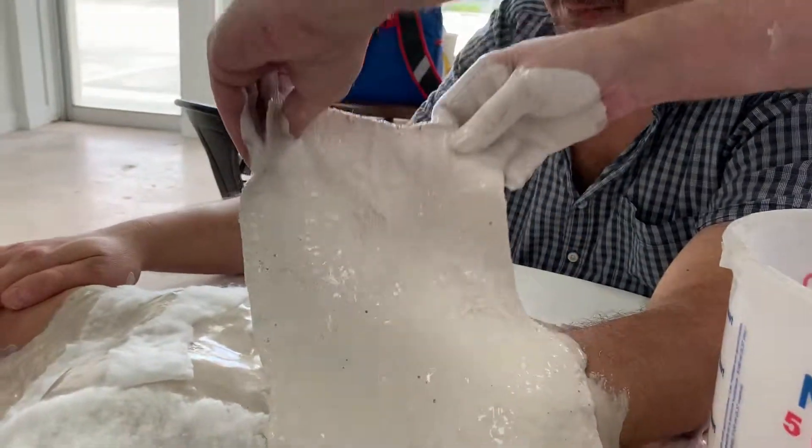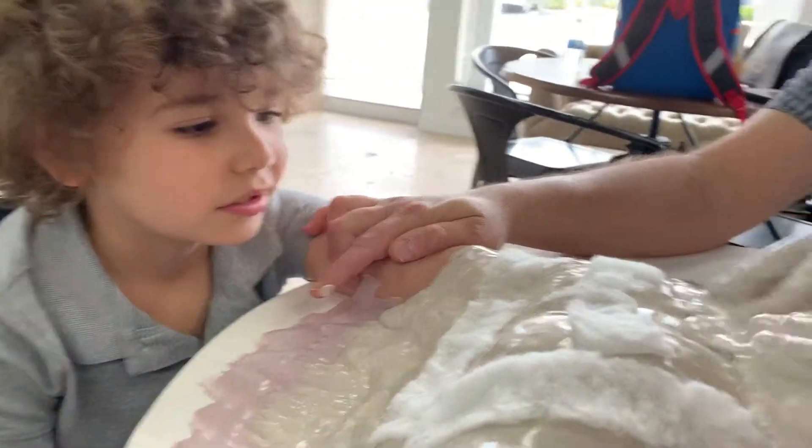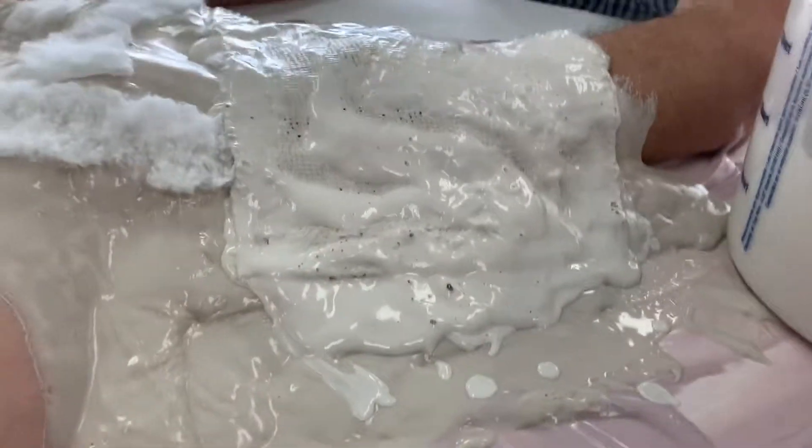What's that? What is that? This is cement. This is going to make the turtle shell.